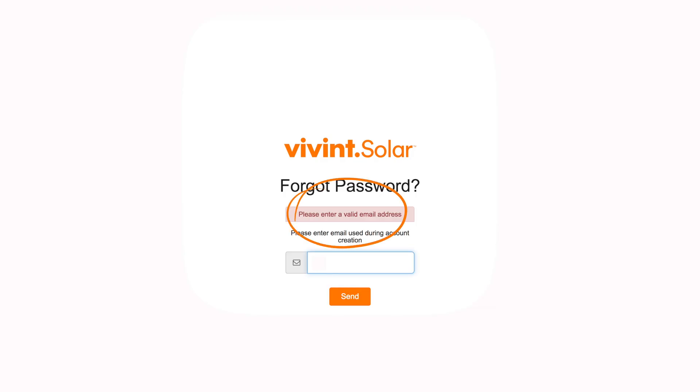One will say please enter a valid email address, the other will say email sent. If you got the message that says please enter a valid email address, double check for correct spelling. Still no luck? Try some different email addresses that you might have used instead.